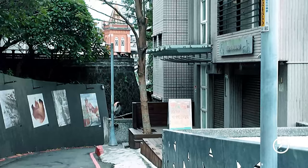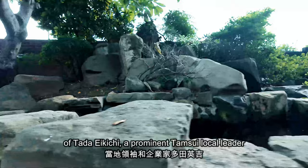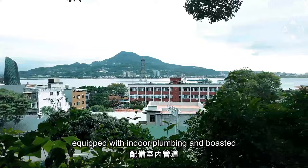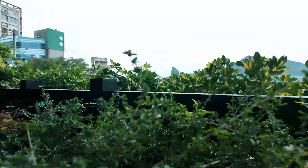Next up is the former residence of Taka Akichi. Constructed in 1934, this home was property of Taka Akichi, a prominent local leader and entrepreneur. Designed to accommodate the Japanese elite, it was among the first private homes equipped with indoor plumbing, and features stunning views of the surrounding mountains and river. Currently, it stands as one of the best examples of Japanese architecture in Danxue.